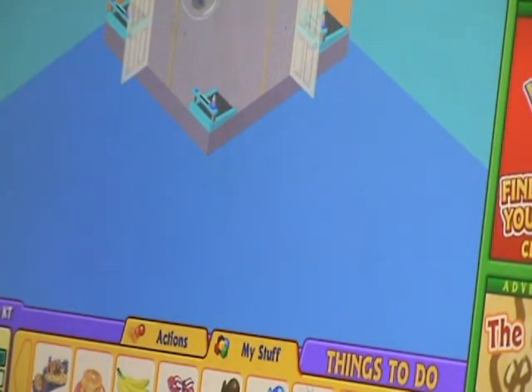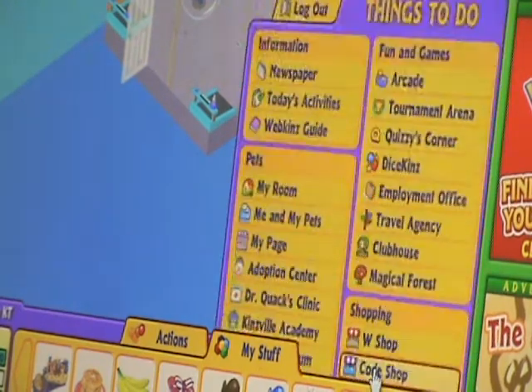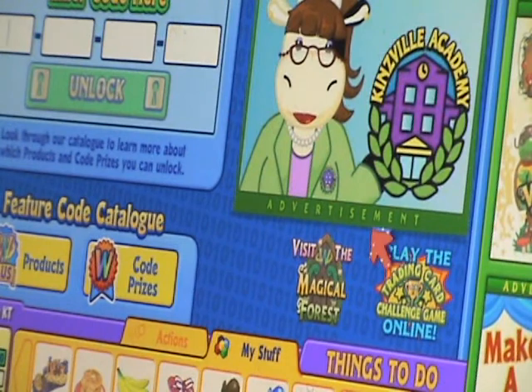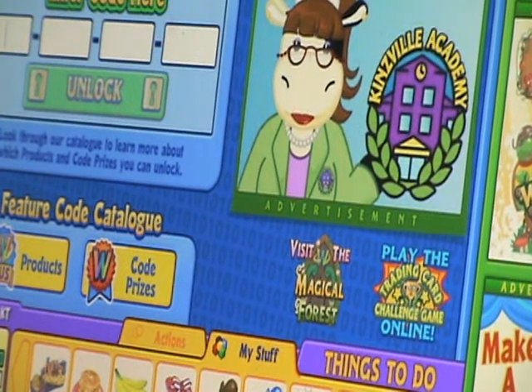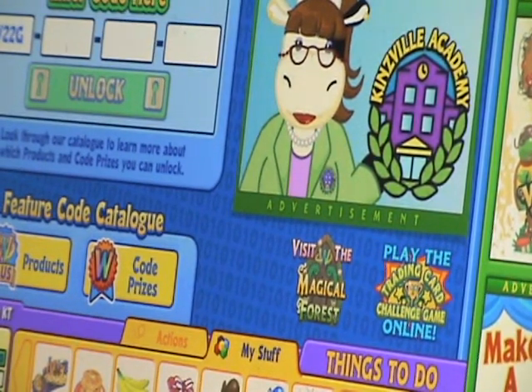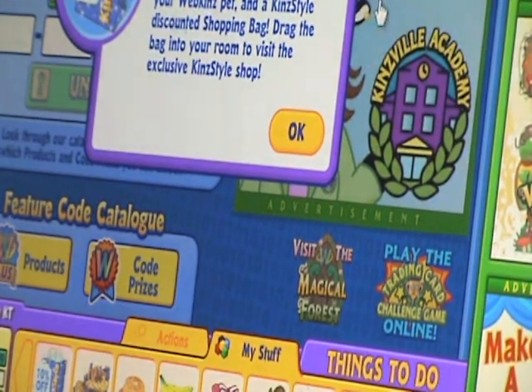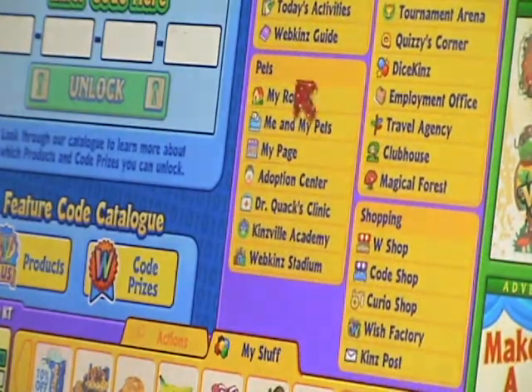I still have to adopt my clothing. Let's go to the code shop — not the W shop, the code shop. Here's what the pants look like outside of the package. Now I'm going to enter the code. Okay, let's go to my room and open it.